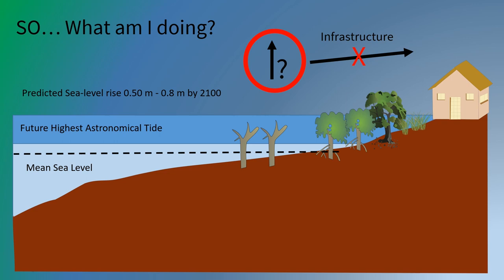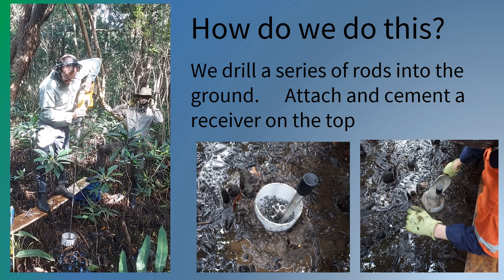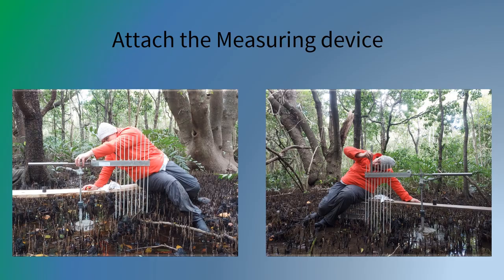We are looking at how they can increase their vertical accretion with sea level rise. We drill a series of stainless steel rods into the ground until refusal, and attach a receiver to the top, to which we attach a mobile measuring arm, and measure the precise height of the sediment surface.